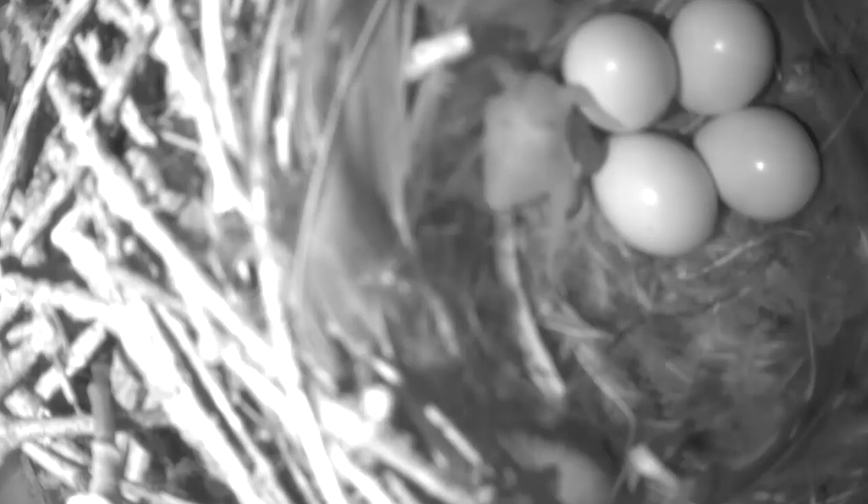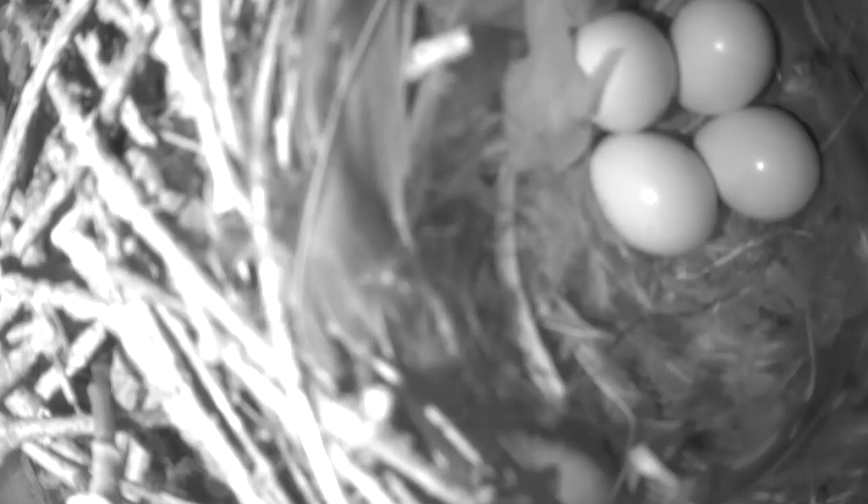While waiting for that first egg, optimizing nest box locations should help. Once the wren starts building their nest, let it get to a certain height — they'll fill the box — then you can remove a few sticks. If it's an active wren nest with eggs, don't remove anything, as that would be illegal. But because wrens are known for building dummy nests, if it's under construction it should be okay to remove a few sticks. That keeps the house wren busy rebuilding.